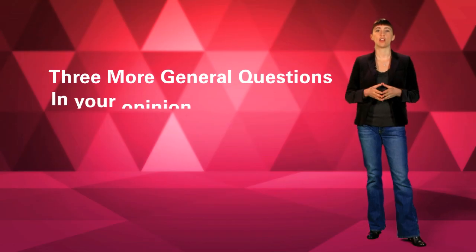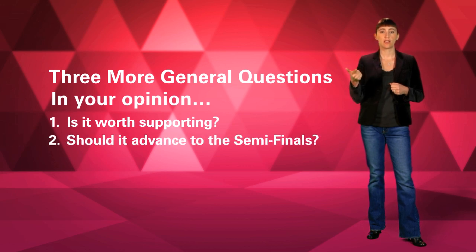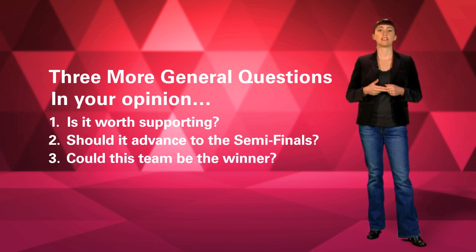After you rate the five project questions, you'll answer three more general questions that really cut to the chase. These are simple yes or no questions about the overall quality of the entry. We want to know, in your opinion, is this an idea worth supporting? Should we advance it to the semifinal round? And do you think this team could be the winner? It's possible you might answer yes, a project is worth supporting, but no, it's not ready to advance to the semifinal round. In that case, we would flag that project as one with a lot of potential and maybe a good fit for one of our mentoring and support programs.